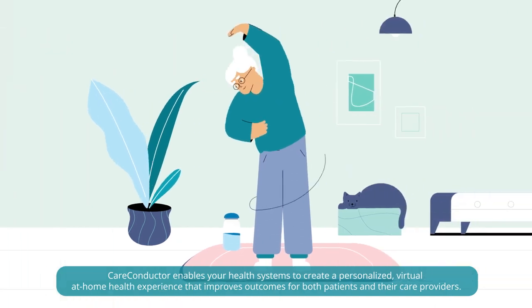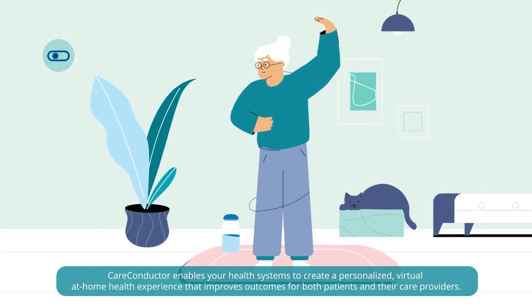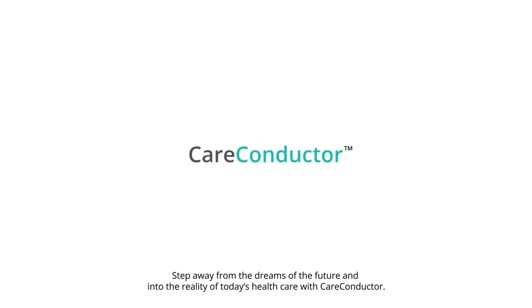Care Conductor enables your health systems to create a personalized, virtual, at-home health experience that improves outcomes for both patients and their care providers. Step away from the dreams of the future and into the reality of today's health care with Care Conductor.